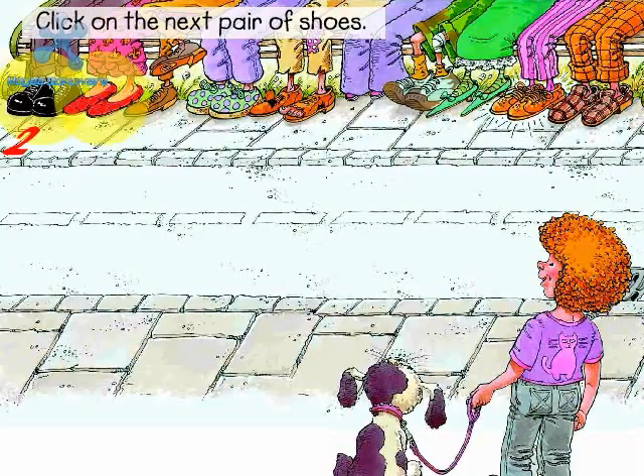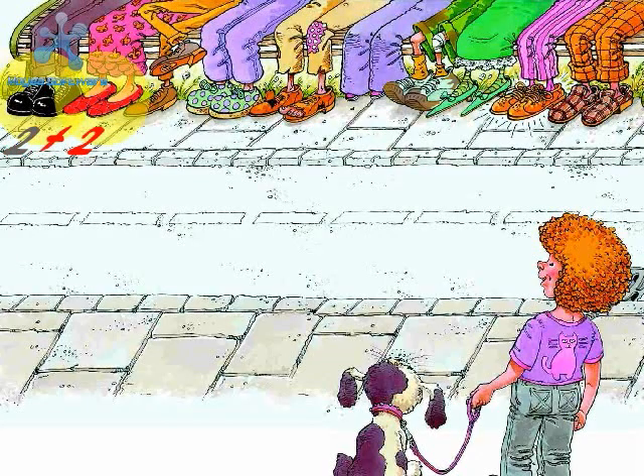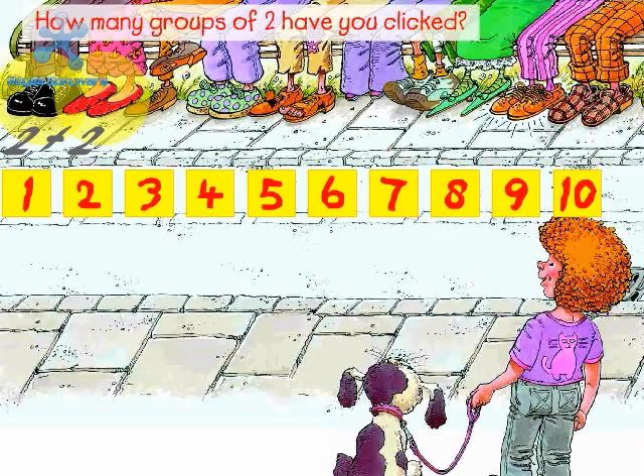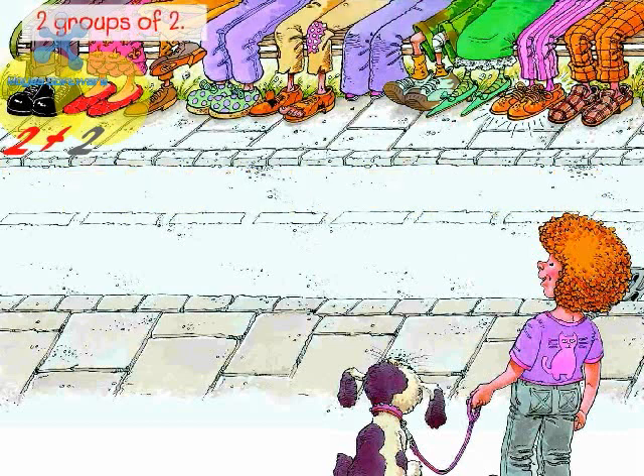Click on the next pair of shoes. Plus two. Next is Charlotte Hepalite. I think she reads all day and night. Her two shoes are bright, bright red, just like the hat upon her head. How many groups of two have you clicked? Two groups of two. Two plus two equals four.